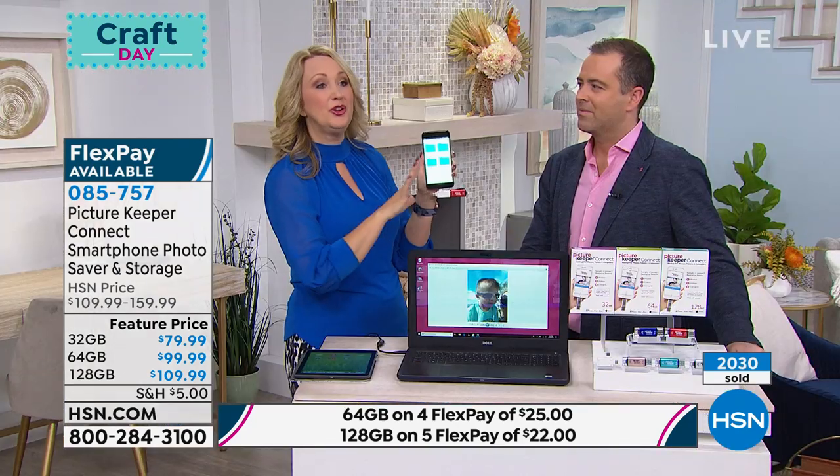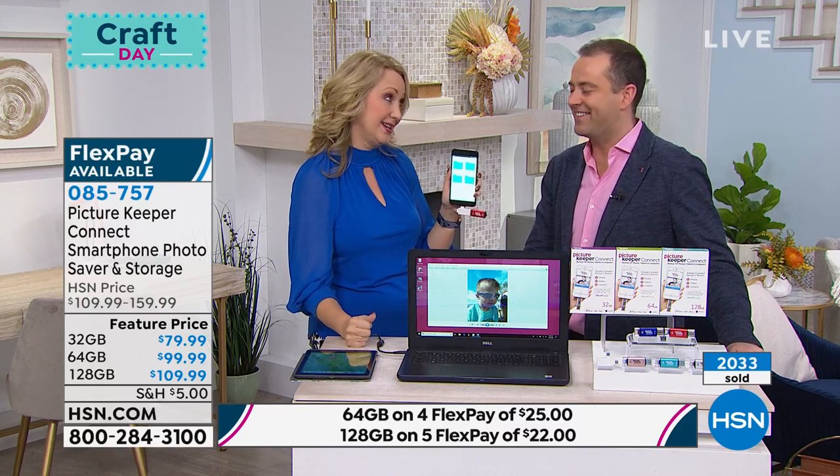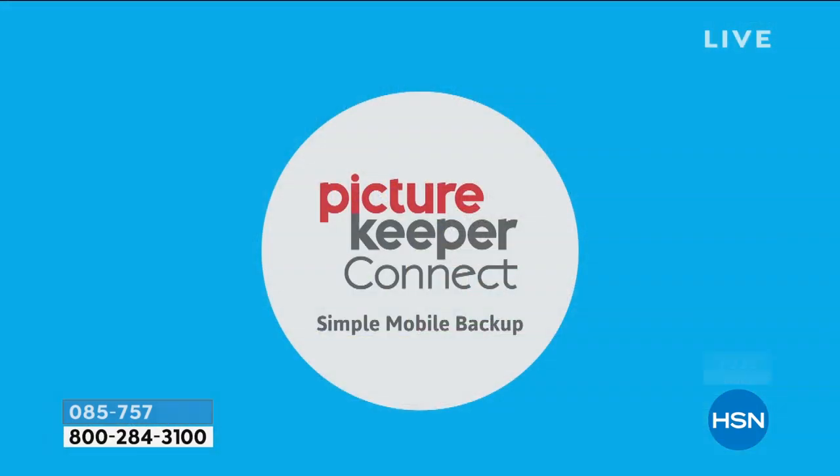If you have a phone that's starting to crash a lot, I had a stolen phone once—this solves all of it. This is great for sharing lots of files with loved ones. You don't have to email them and clog up their email box. You don't have to buy that expensive file sharing service you have to pay for monthly. With Picture Keeper, you can really do it all.